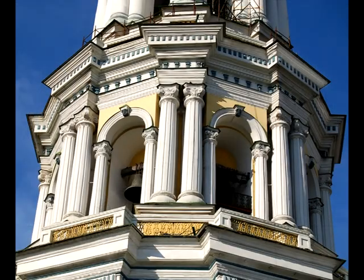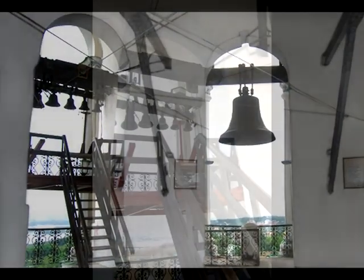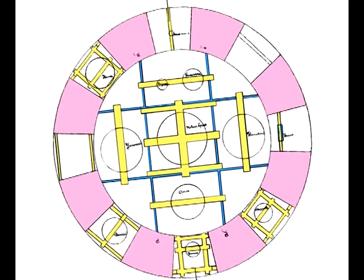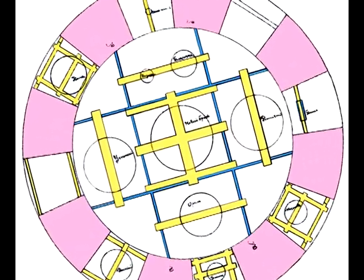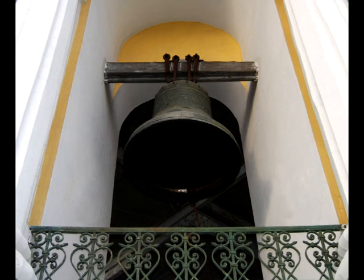The third tier of the bell tower is framed with Ionic columns. The belfry itself is located on the third tier. The bells have been the only musical instrument used in Orthodox divine service. Ten bells, the total weight of which was 96 tons, were installed there. There is also a viewing platform which gives a bird's-eye view of the city landscape.